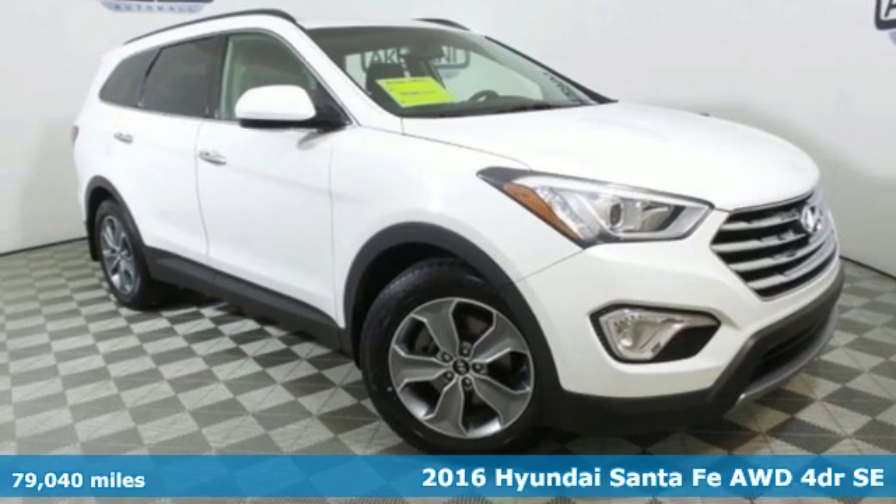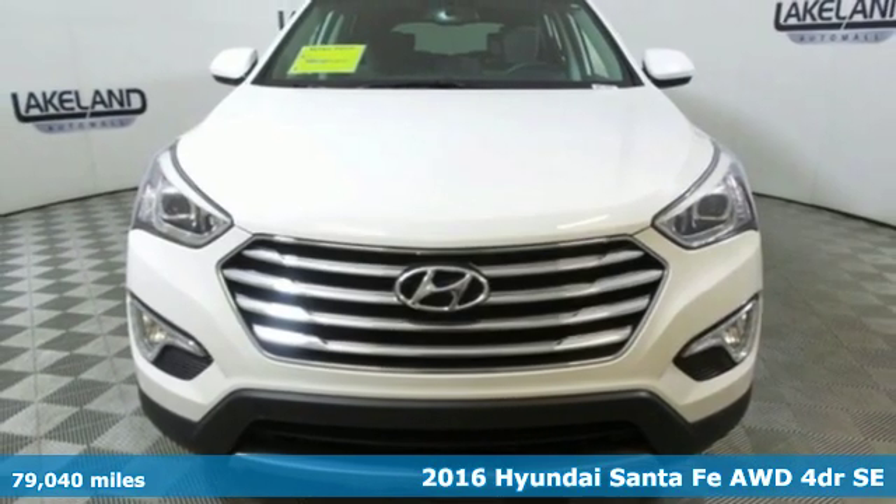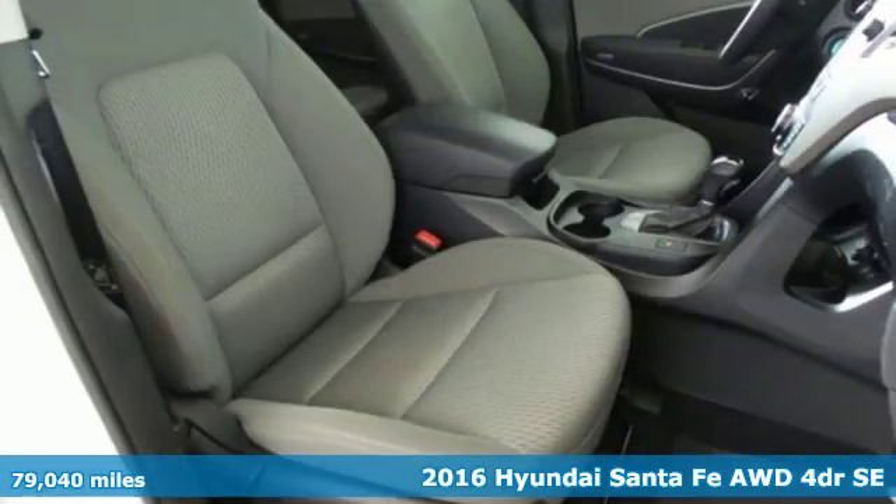It's a 2016 Hyundai Santa Fe. The style, power and space make it sensible for every day and epic for every weekend.